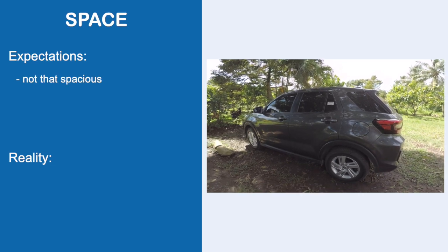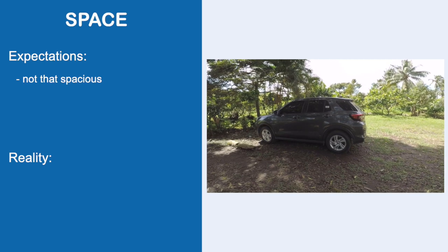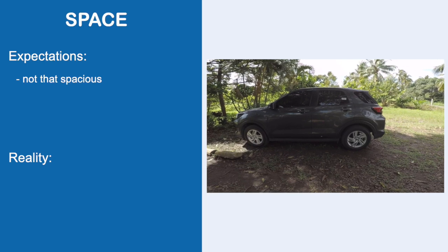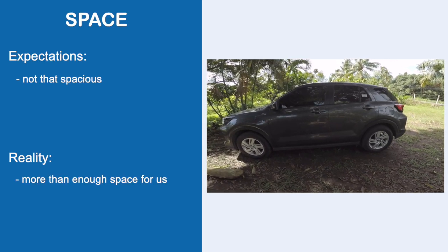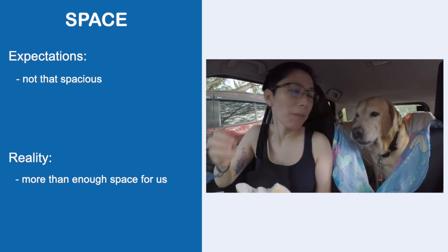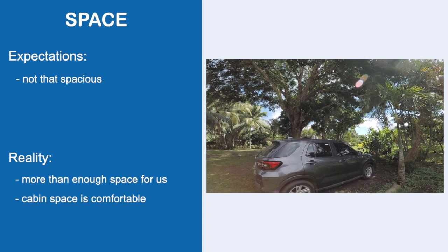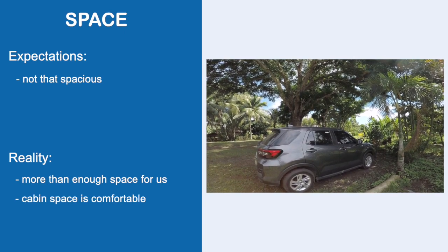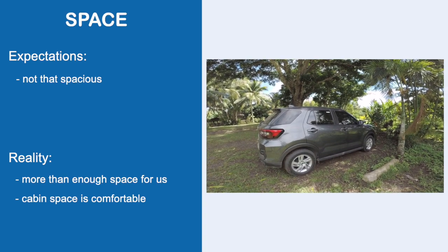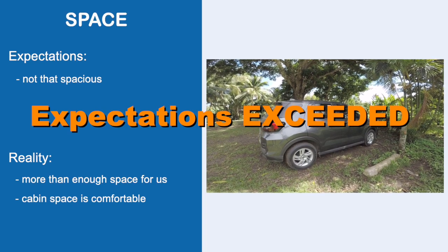The Raize looks smaller than a mid-sized SUV and just a tad bigger than a compact hatch, so I expected it to be a bit short on space. Reality: for my family — me, my wife, the fur babies, and our usual trip luggage — the Raize exceeded my expectations. The cabin is much more spacious than what it looks like from the outside. Legroom, headroom, and overall space are more than what I was expecting. Expectations exceeded.